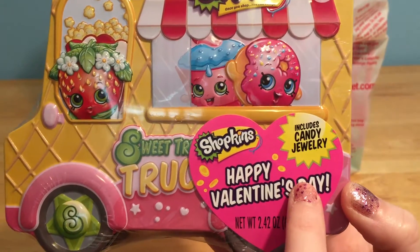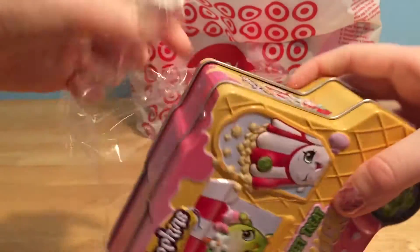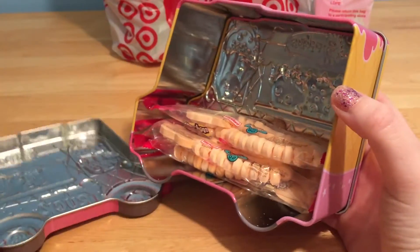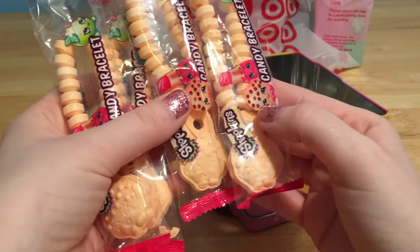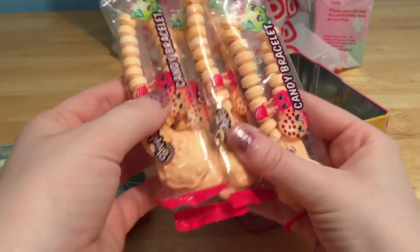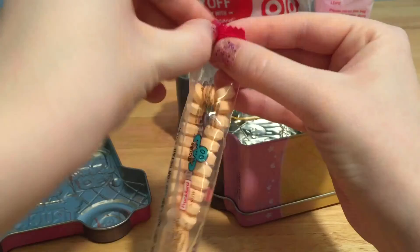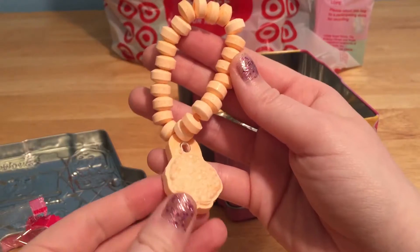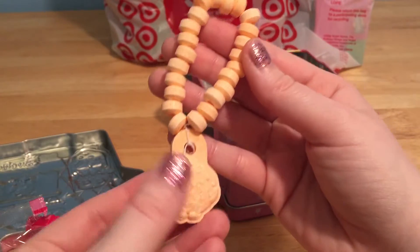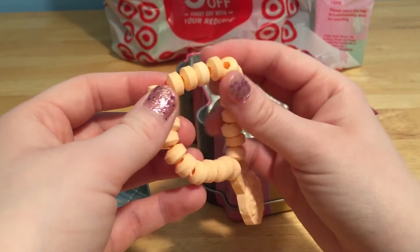And there is some candy jewelry inside. Let's pop it open. How fun! There are four candy bracelets inside of here. So cool, and look, each one has a little Cookie Cookie on it. Let's open one up. This bracelet is awesome. I love the little Cookie Cookie and all of these delicious little candy pieces.